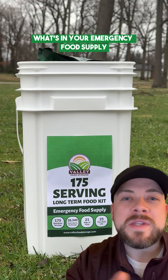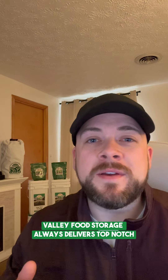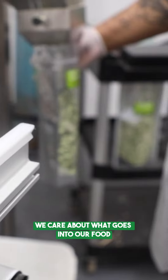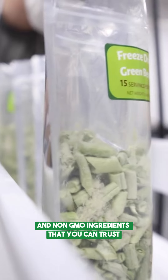You should not be worried about what's in your emergency food supply. Valley Food Storage always delivers top-notch emergency food. We care about what goes into our food, and that's why we always use simple and non-GMO ingredients that you can trust.